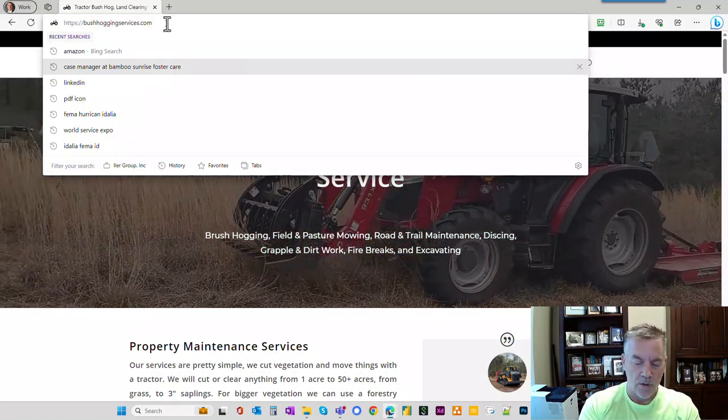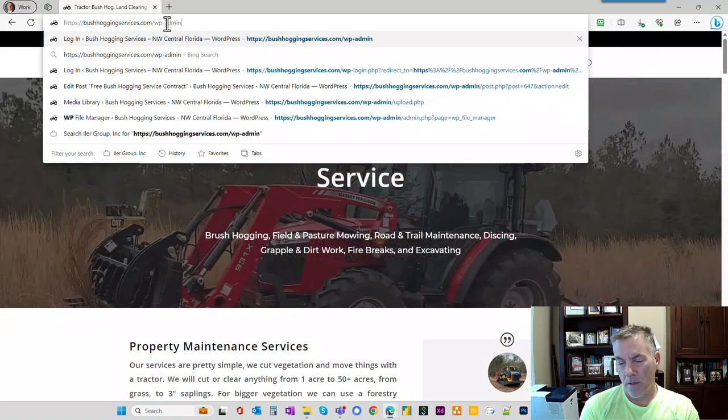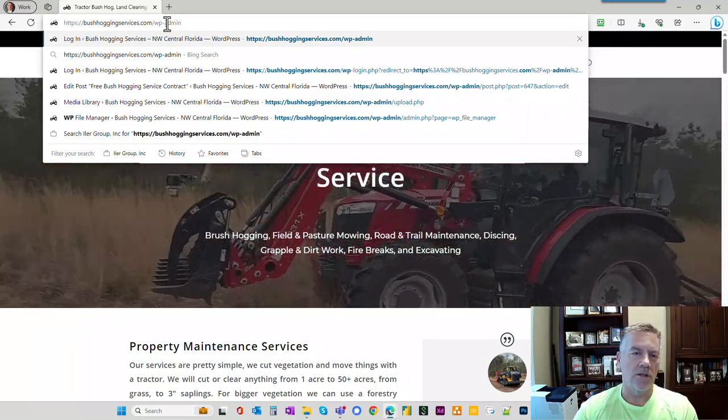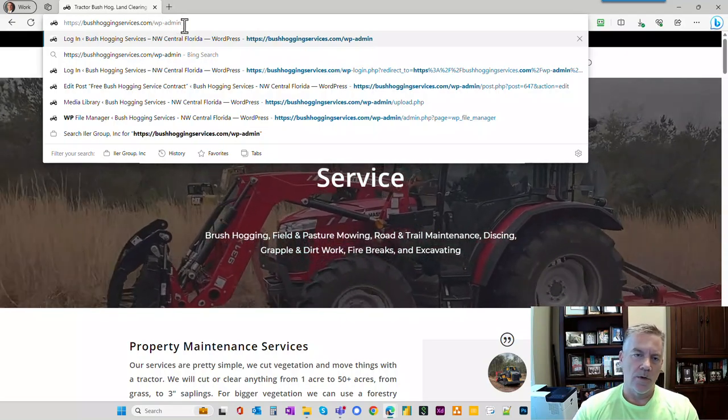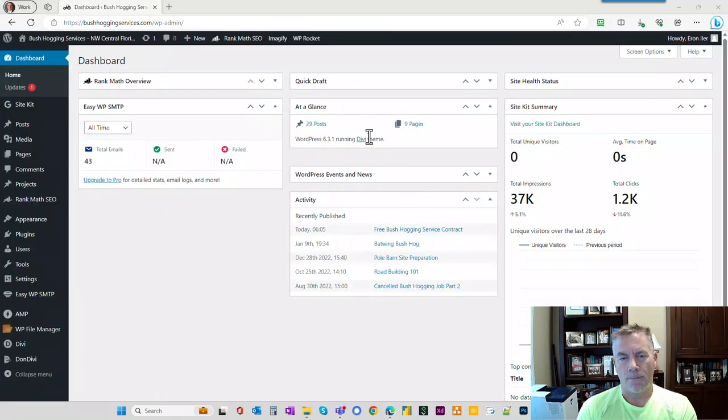Once WordPress is installed, the universal URL to access your admin, maintenance and building side of things is always the URL that you see here slash WP-admin. When you do that, it'll take you to this page and then you'll enter your credentials. There's a setup process for this, so somebody who is helping you get this far should be able to help you get through the initial setup step. Okay, so we are now in the back end of the website and this is what you would see.